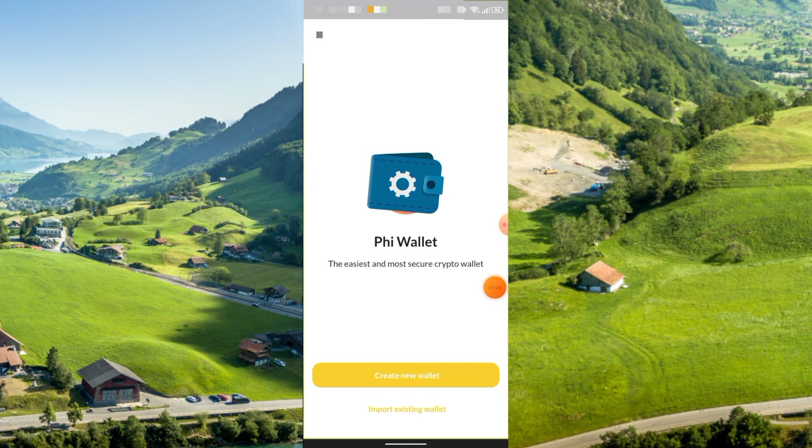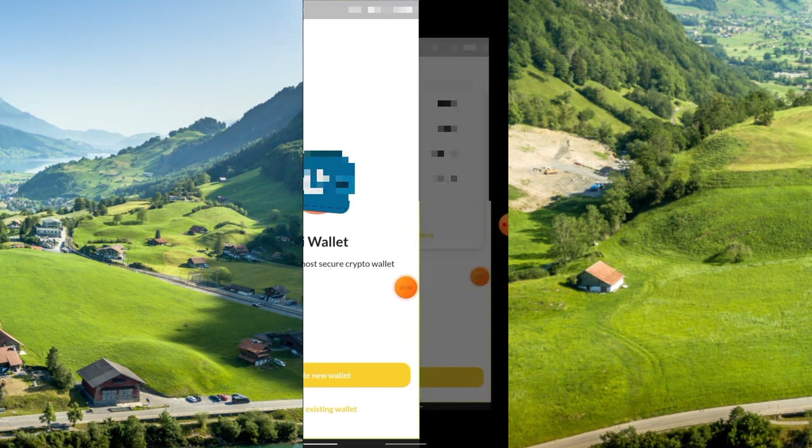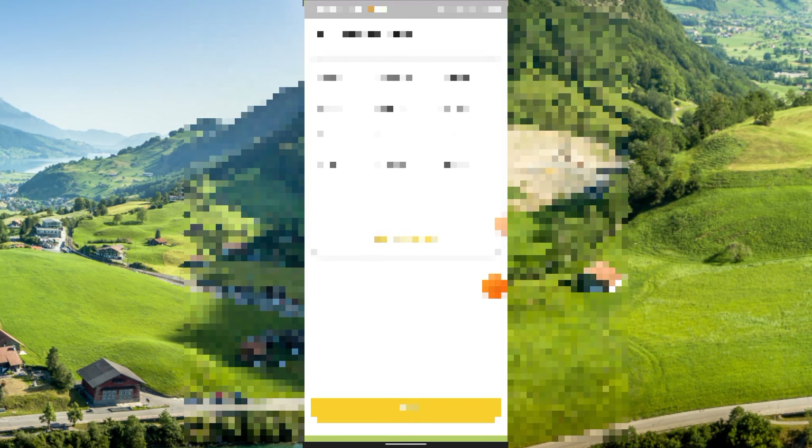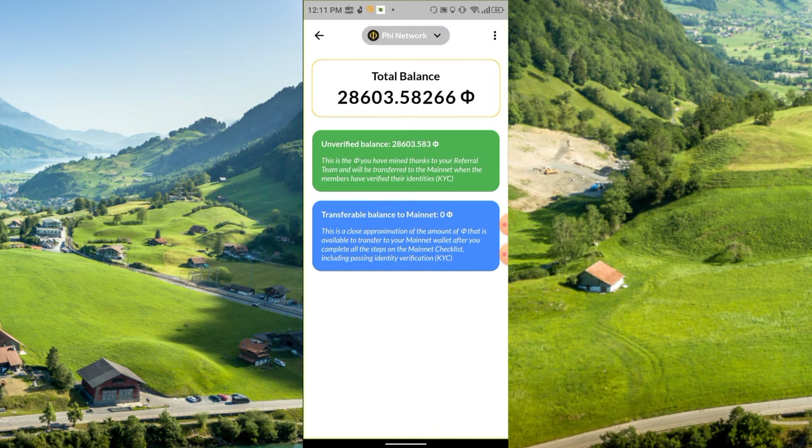In the wallet section, enter your password to create a new wallet for the Fee network — it is their own wallet. Click Create New Wallet, then copy the clipboard. They will provide you a recovery phrase. Click Done. Your wallet will be created successfully. Your unverified balance and your transfer balance to mainnet will both be shown here as the total balance.